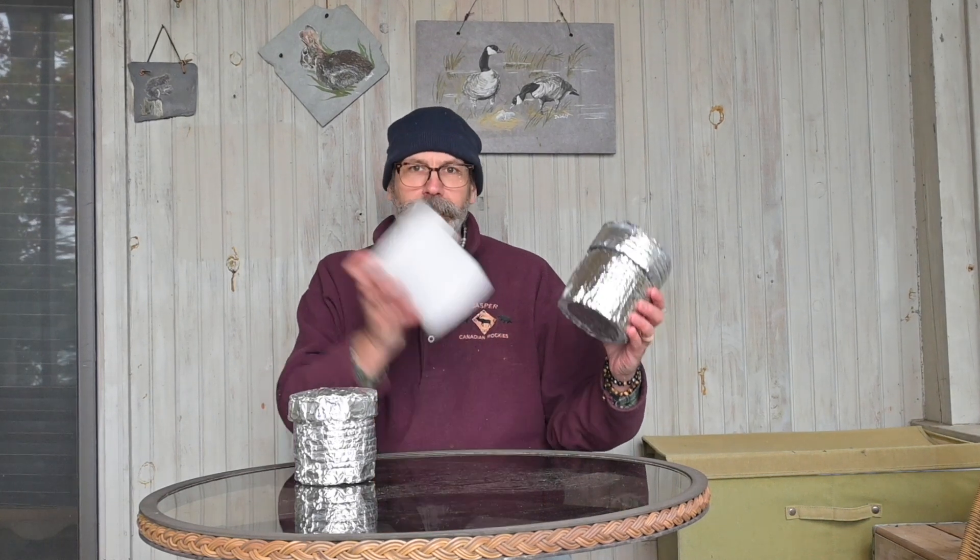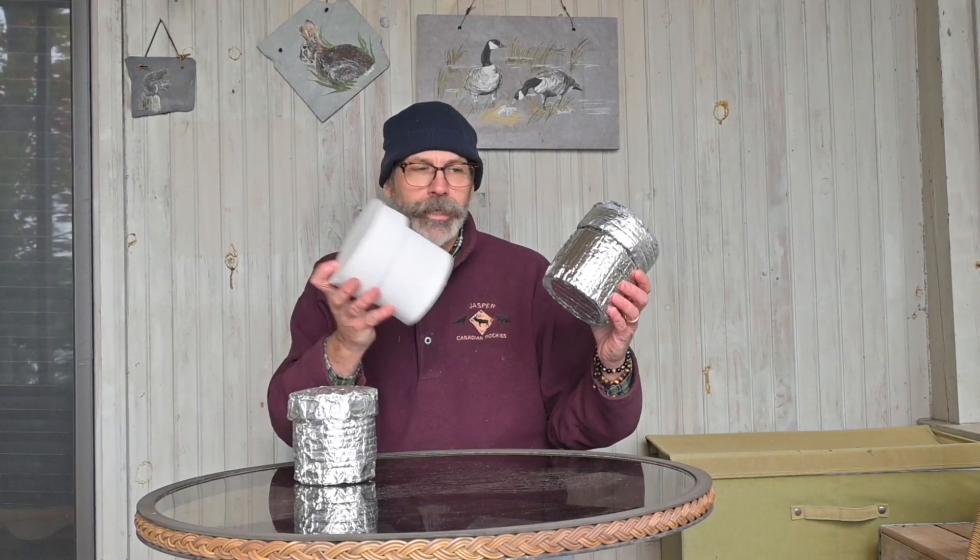Let's sum up. The double layer Reflectix and the foam performed about equally. The double layer Reflectix has a slightly bigger volume and is slightly heavier than the foam. The single layer Reflectix is smaller and lighter than either the foam or the double layer Reflectix, but it did not perform quite as well.